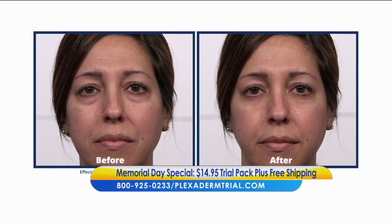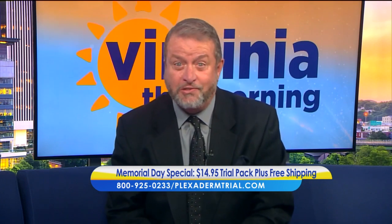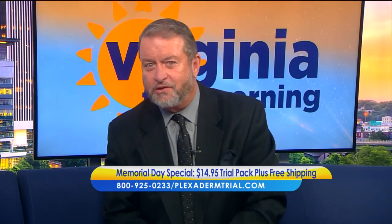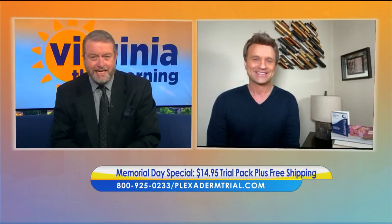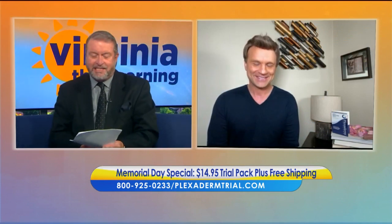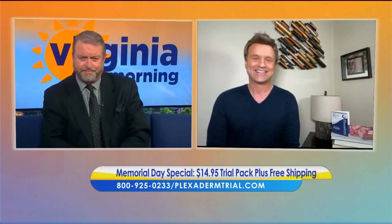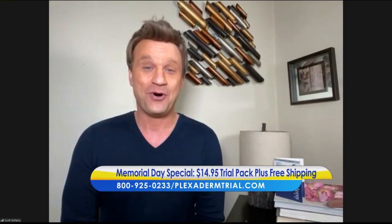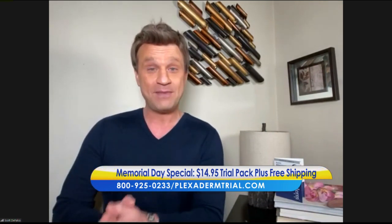So if you have signs of aging, we have a solution for you. Lifestyle consultant Scott DeFalco is here to talk about Plexiderm and their new 10-minute challenge. Hey Scott, good to see you. What is the 10-minute challenge? This is the Plexiderm pick-me-up challenge, Bill. And it's been on the market for over four years — a proven product.